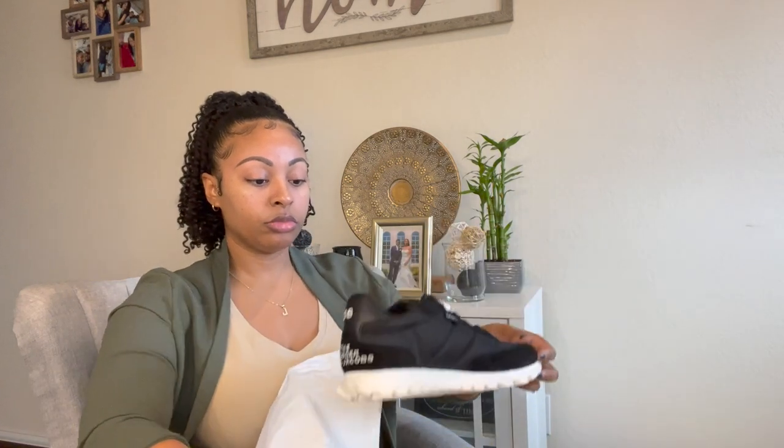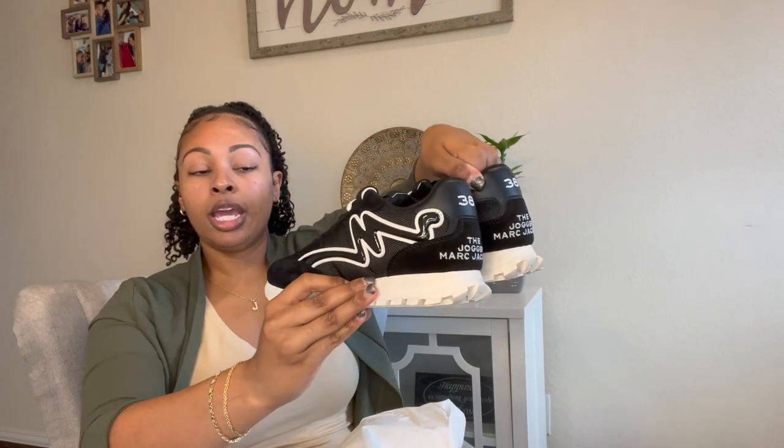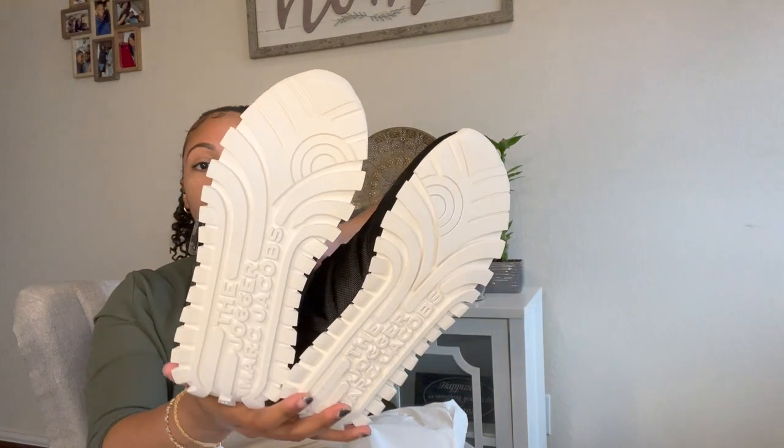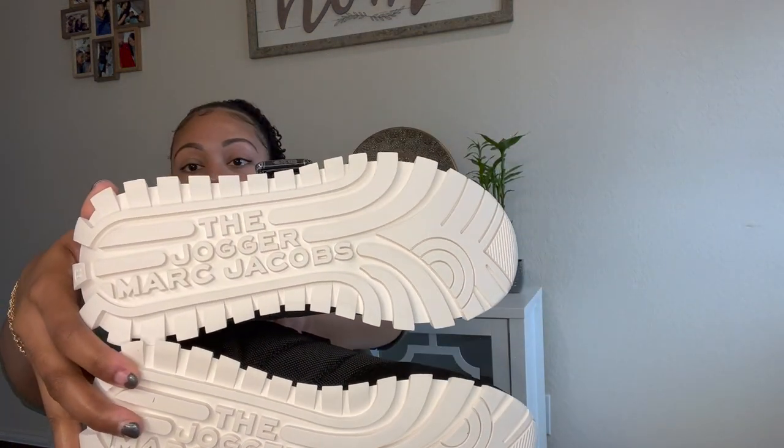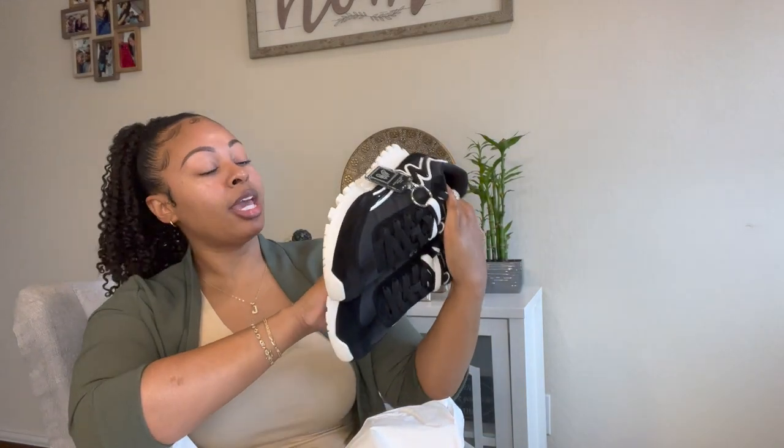Here is the other shoe — pretty much the same. The Marc Jacobs logo is on the outside of the shoe, which I think is really cute. No need to put anything on the inside when you're walking since nobody's going to see that — it's placed perfectly on the outside and it's very eye-catching in my personal opinion. This is what the bottom looks like — it says 'the jogger Marc Jacobs.' It pairs perfectly with my bag and wallet — come on, it is so cute.